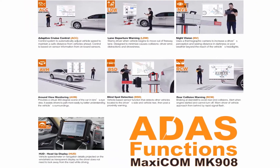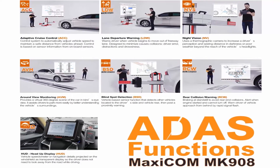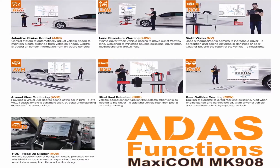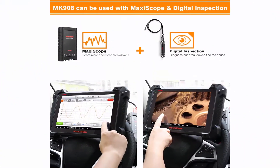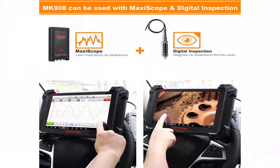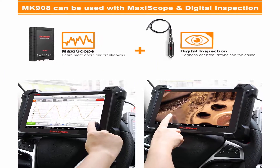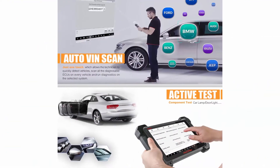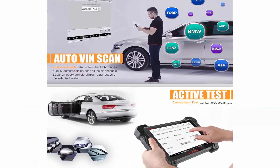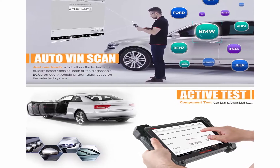MK908 Professional Automotive Scanner can perform various useful special functions like Oil Reset, SAS Calibration, EPB Service, DPF Regeneration, Battery Replacement, Throttle, Suspension, EGR, ABS Bleed, Injector Coding, Power Balance, Active Tests, Adaptations, Matching, Initialization, and more. Note: Service and Special Functions do NOT work on all vehicles.